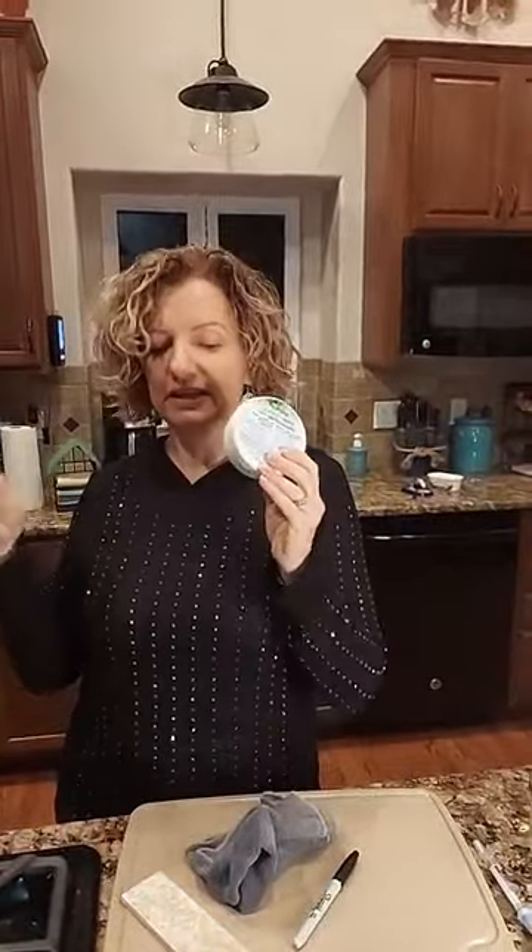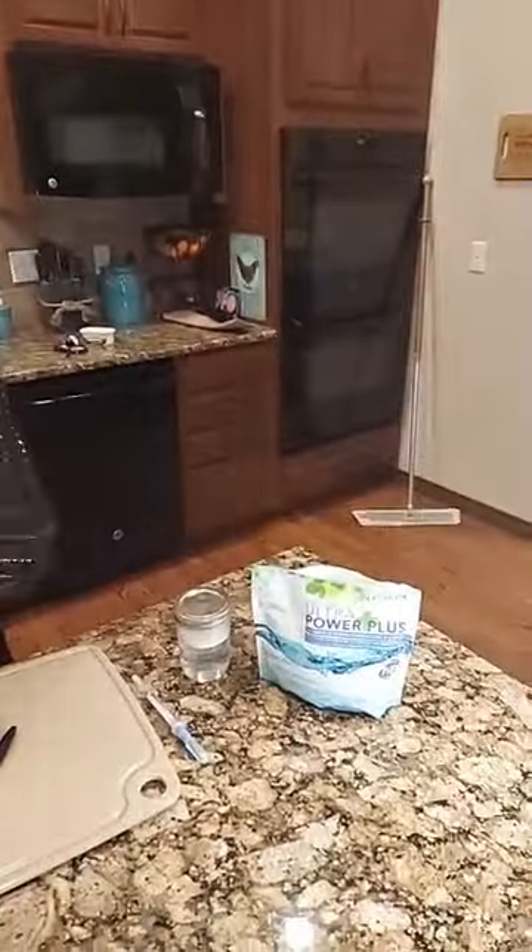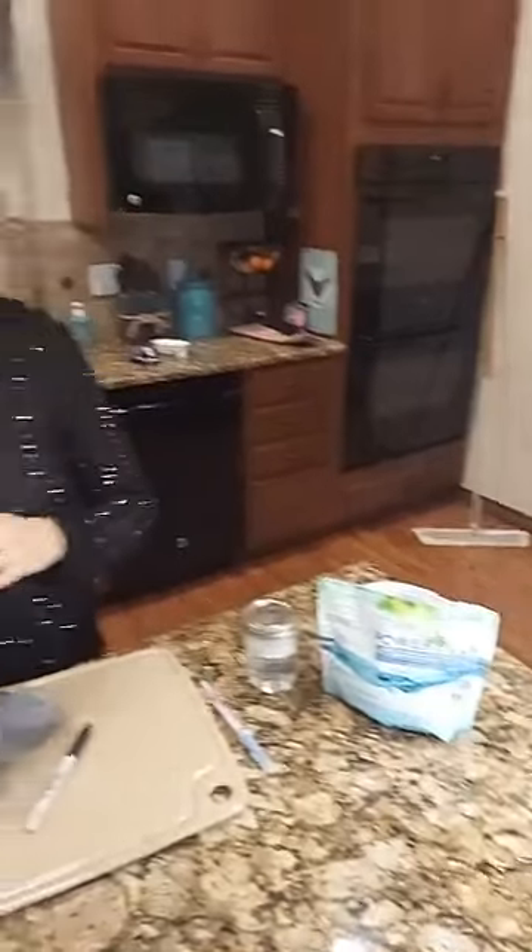So the first five things I've shown you — the window cloth, the Envirocloth, the dust mitt, the cleaning paste, and the laundry detergent — that's our Safe Haven Five. That is a really great place to start with Norwex and getting chemicals out of your house. I just want to show you three more things.